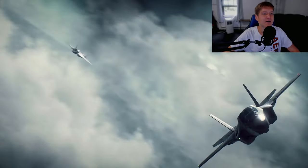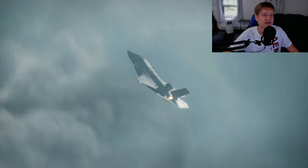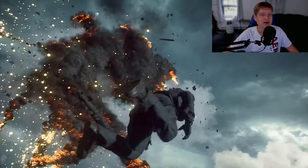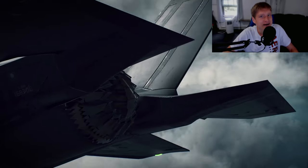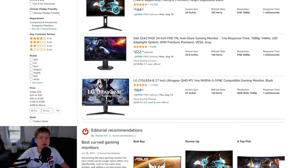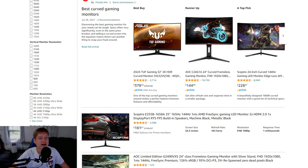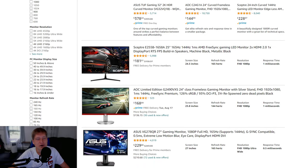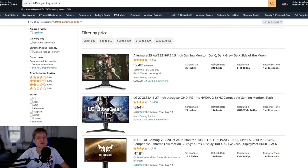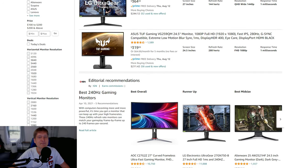For 1080p gaming — for people who care more about frame rate than resolution to be competitive in games like Call of Duty, Battlefield, or Halo Infinite — this is more than capable of running games at 144 to 240fps. For anyone new to PC gaming: you'll need a monitor capable of those frame rates. Check if your monitor is 60Hz, 144Hz, or 240Hz, because 90% of TVs are 60Hz.